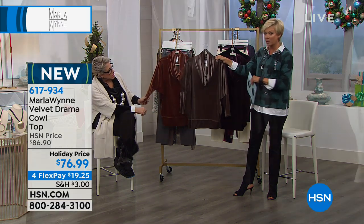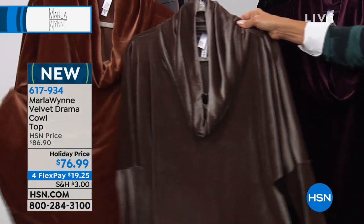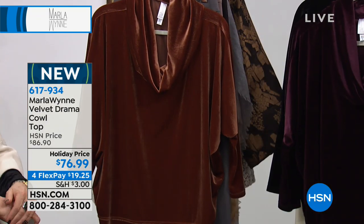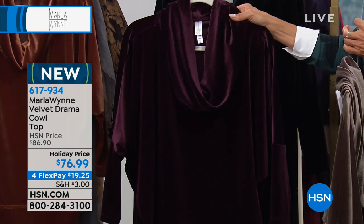I wanted to show the colors because it's important to know your choices. This is your beautiful taupe. Next to that is the bronze — how pretty is that? It's like a cinnamony color. My favorite is this mulberry — it's like a deep eggplant. And then the drama in the black, and black velvet.